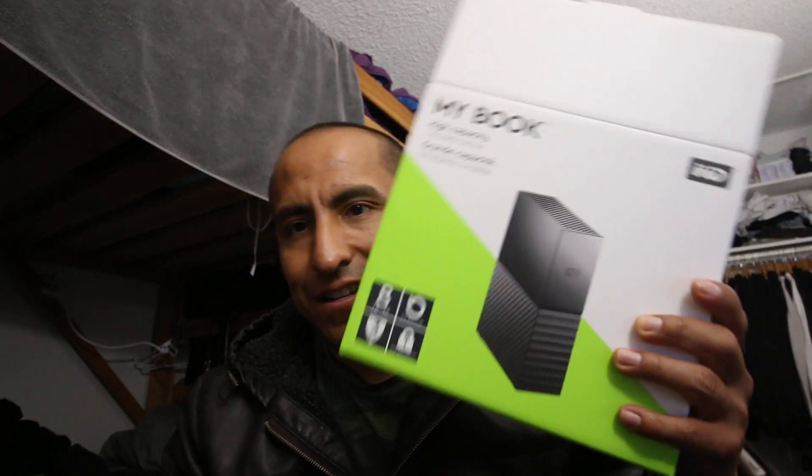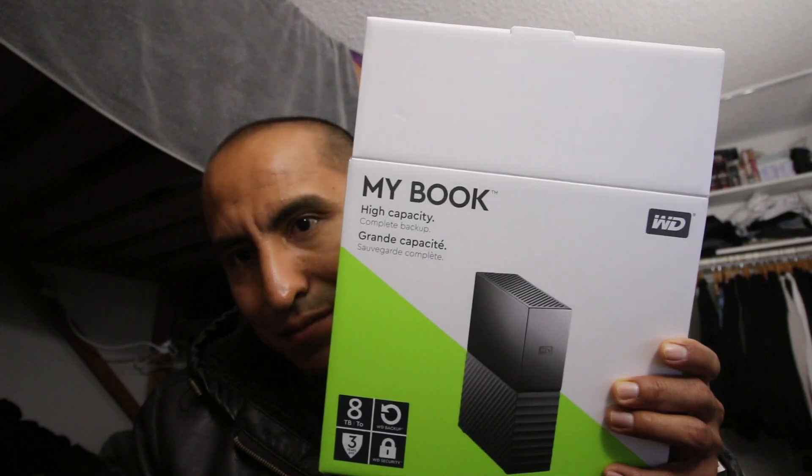What's up guys, so today what I'm going to talk about in this video — I purchased the 8 terabyte external hard drive for a PS4, as you can see here. It's a MyBook, Western Digital. This is what it looks like here.